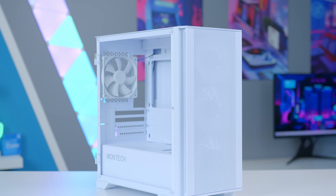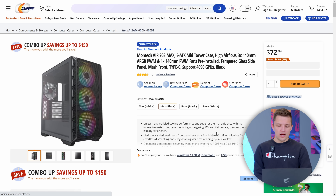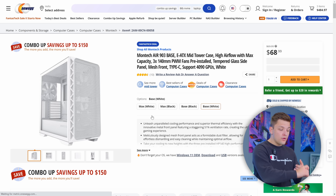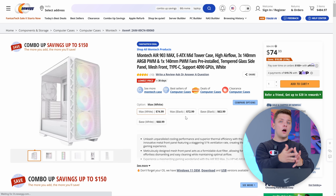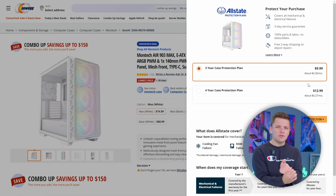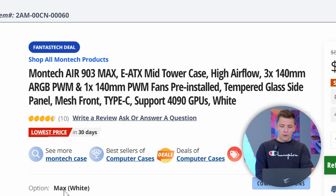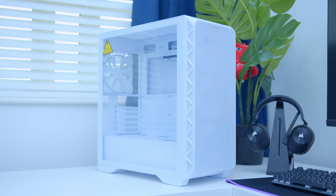Sticking with the white theme I think now is also a good time to put the case in. I've really been a fan recently of the Montec lineup — they've got some really great chassis. The Montec Air 903 is available in white for $74 with RGB fans, or the base model without RGB fans is $69. I'm going to go RGB as for $6 or $7 more you're never going to be able to pick up three RGB fans. It supports EATX motherboards, has 140mm PWM fans, and even supports RTX 4090 GPUs — that's definitely going to be fine for the kind of build we're looking to assemble here.